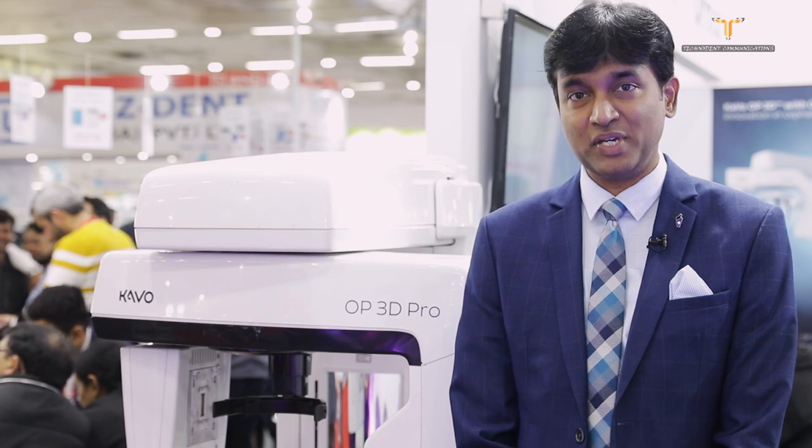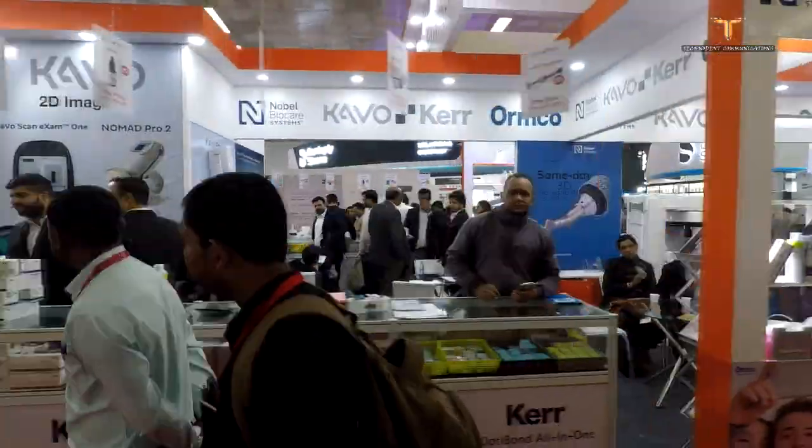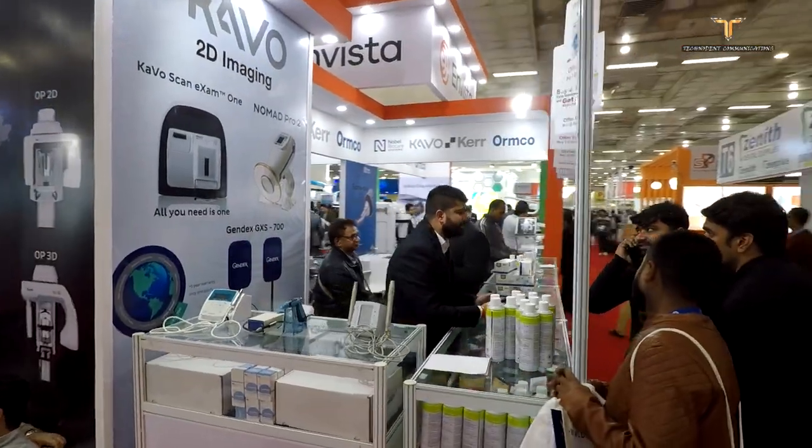Greetings from Invista — this is the leadership team here. We are very proud to be associated with Expo Dent and very happy to see the turnout. I think it is exciting times for the Indian dental industry. We take a lot of pride and privilege to be here to support the needs and unmet needs of all our customers.